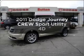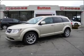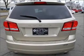Introducing the 2011 Dodge Journey — this is the set of wheels you've been looking for. With a reliable engine that responds smoothly to its automatic transmission, premium wheels give a more luxurious look.